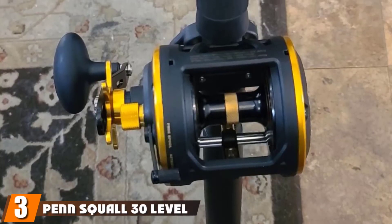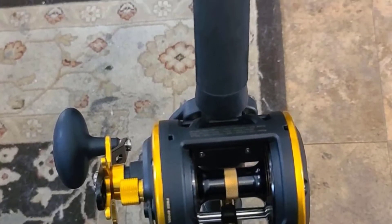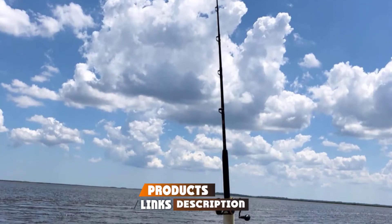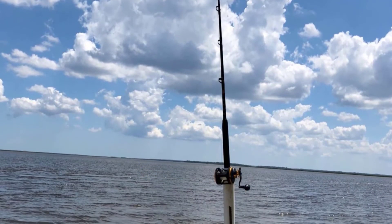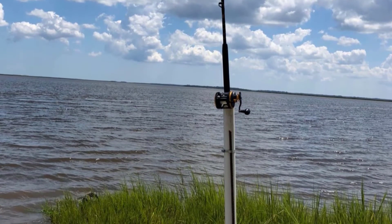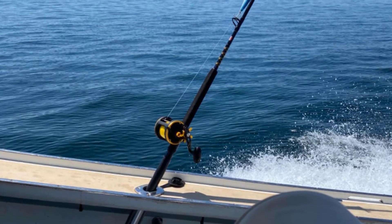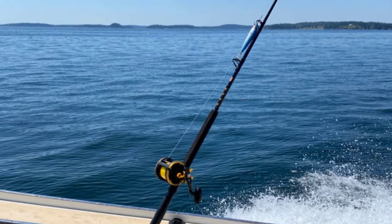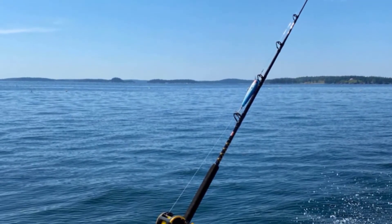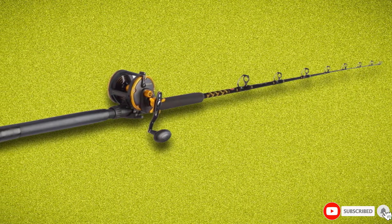The number 3 position is held by the Penn Squall 30 Level Wind Fishing Rod. Sticking with the saltwater trend, we have a trolling rod with a level wind reel here. What this means is that the rod is more so intended for offshore saltwater fishing, where you let the lure do most of the work while the rod stays motionless. This method is frequently deployed on fishing charters and large boats. The reason I recommend this rod and reel combo for bass is again due to striped bass fishing — you get a lot of power packed into this reel, and the level wind system helps with casting long distances for surf fishing as well.